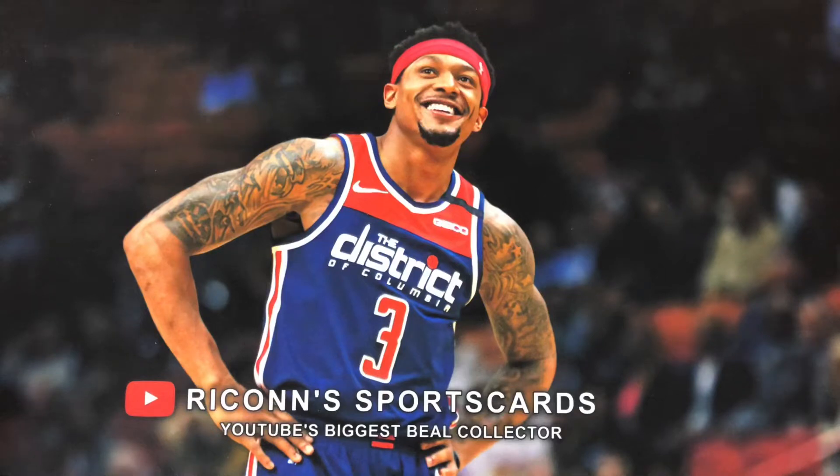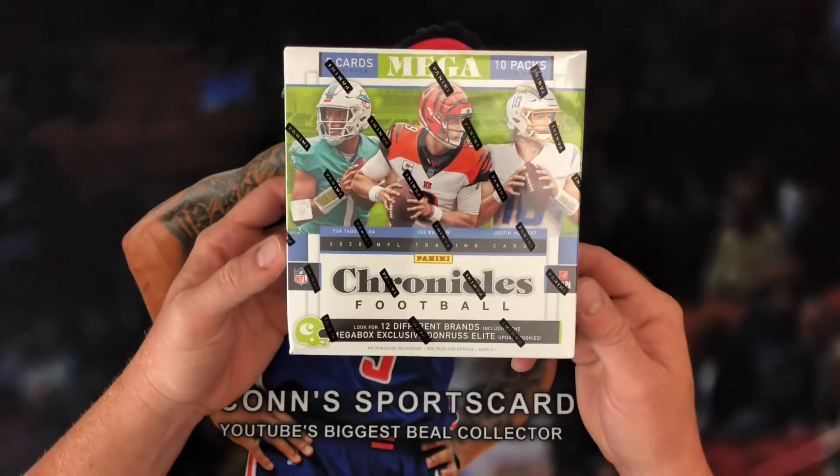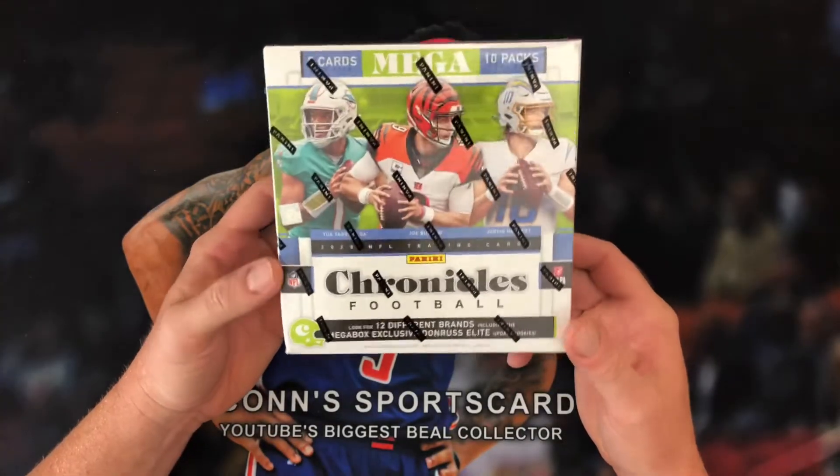What's going on everyone? My name is Nathan. The channel is Rikon Sports Cards. Today, for your viewing pleasure, I'm going to rip something that I have not ripped before on the channel, and that is a Chronicles Football 2020 megabox.